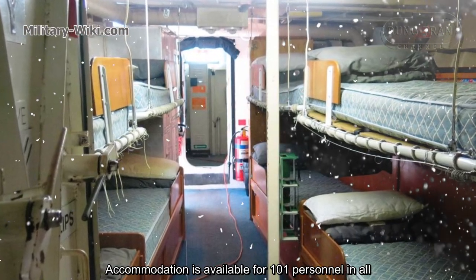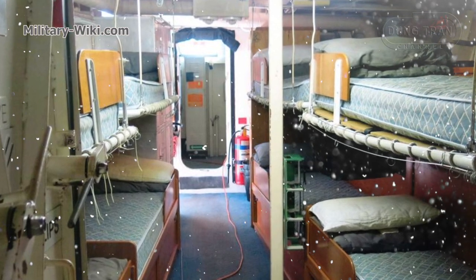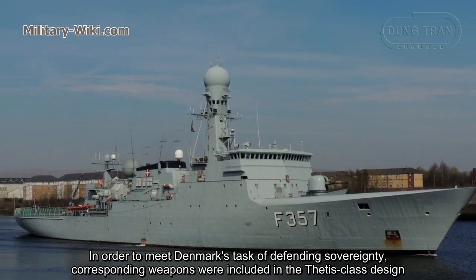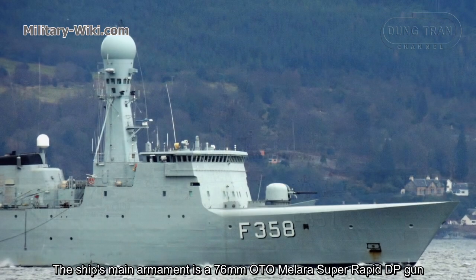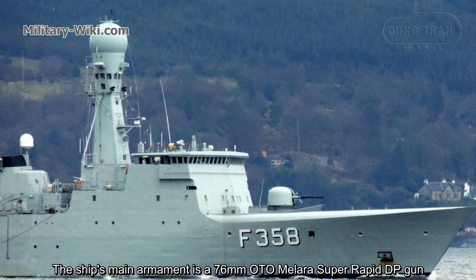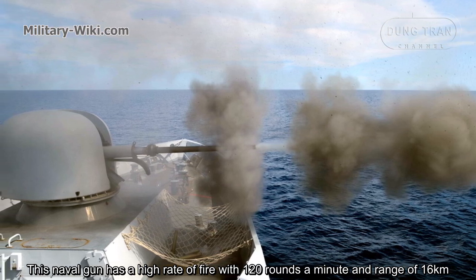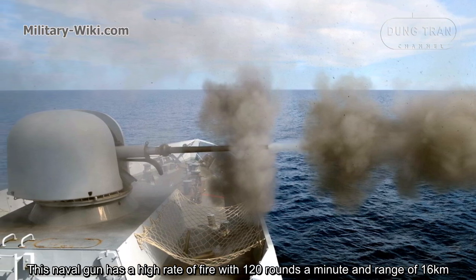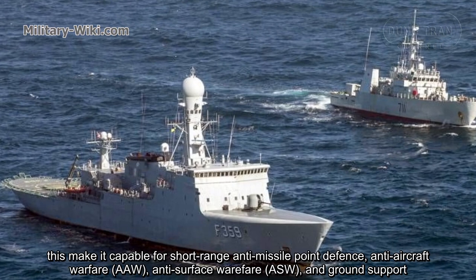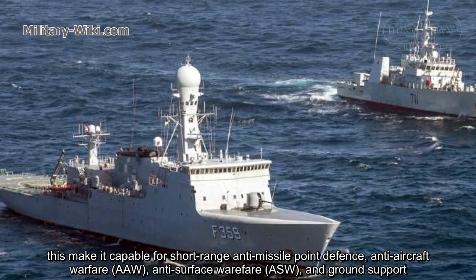Accommodation is available for 101 personnel in all. In order to meet Denmark's task of defending sovereignty, corresponding weapons were included in the Thetis-class design. The ship's main armament is a 76-millimeter OTO Melara Super Rapid DP gun. This naval gun has a high rate of fire with 120 rounds per minute and a range of 16 kilometers, making it capable for short-range anti-missile point defense, anti-aircraft warfare, anti-surface warfare, and ground support.